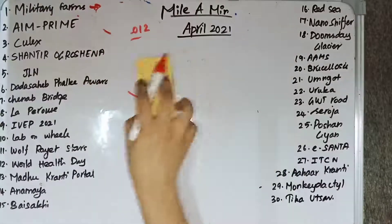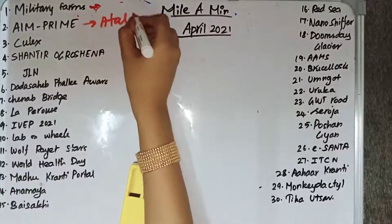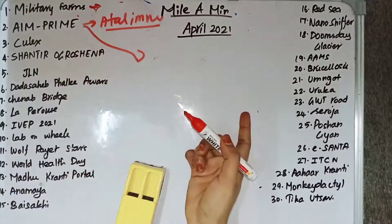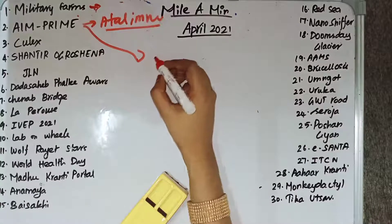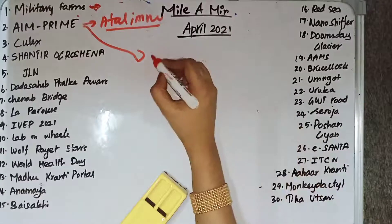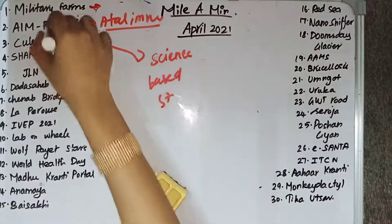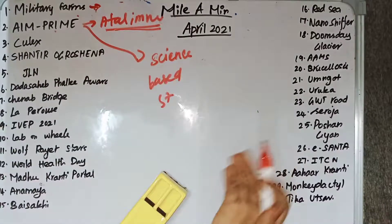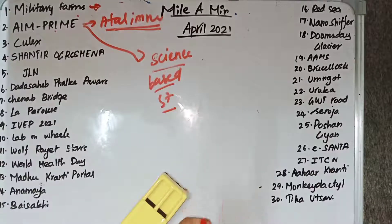AIM PRIME is launched by the Atal Innovation Mission in partnership with the Bill and Melinda Gates Foundation and Venture Center. PRIME stands for Program for Research on Innovation, Market Readiness and Entrepreneurship. It is to promote science-based tech startups.